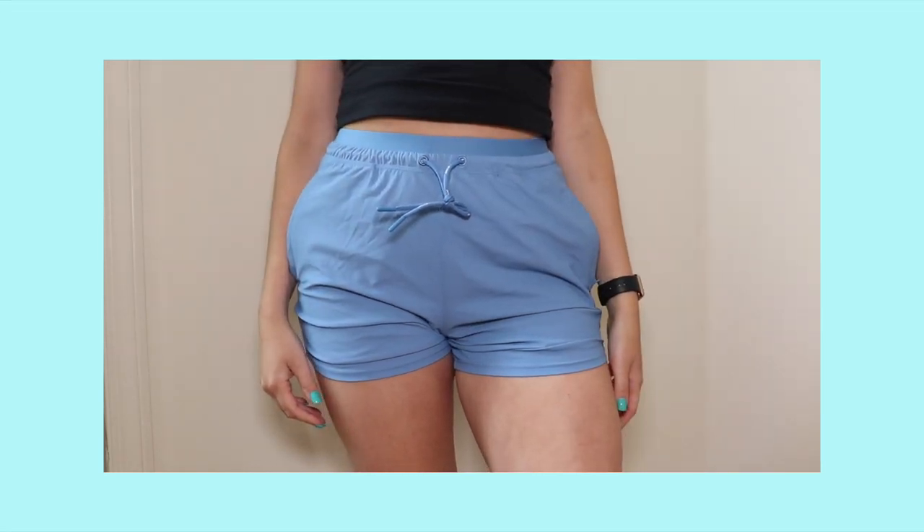The length feels longer than four inches — they're a little too long where they fall awkwardly beneath my butt and they're just not flattering. I think I would like them more in a black or darker color to cover up the bumps. If you're just looking for a comfortable short with zip pockets, maybe these could be the ones for you, but they're not very flattering.